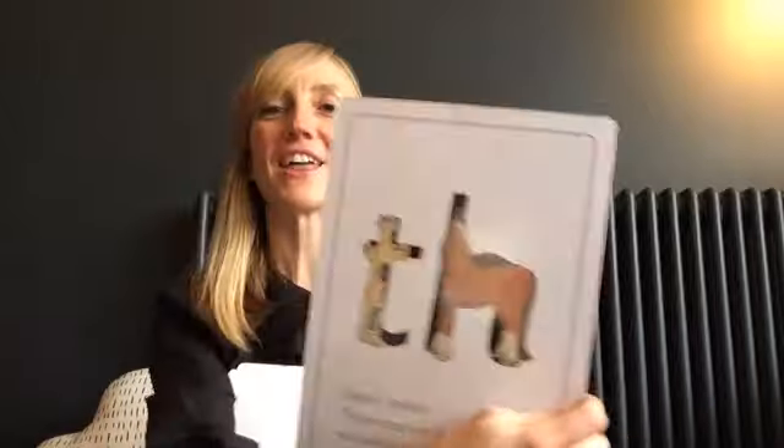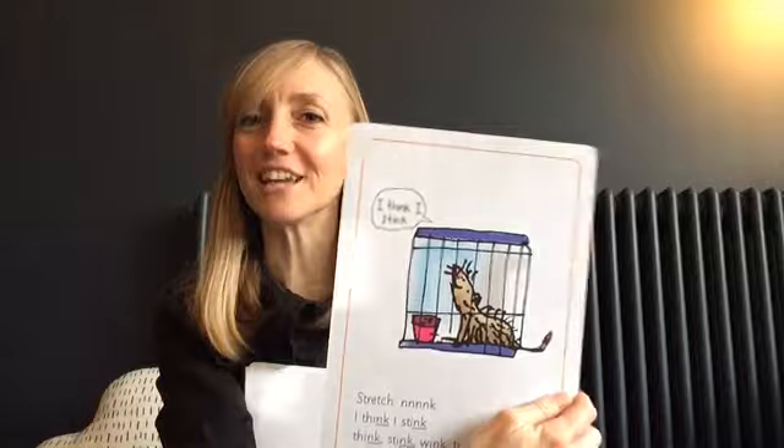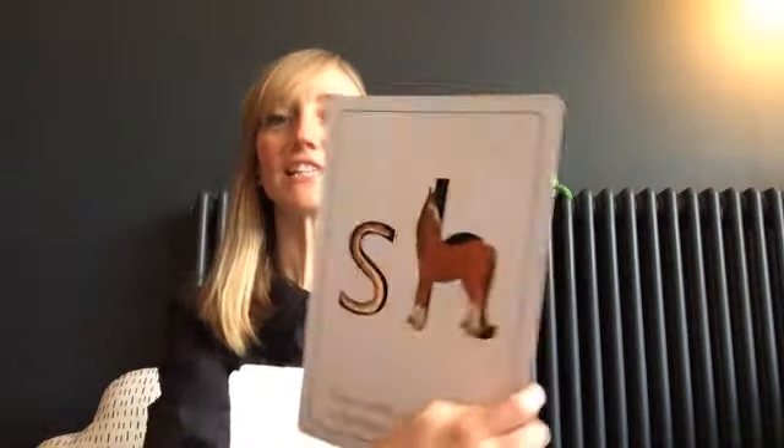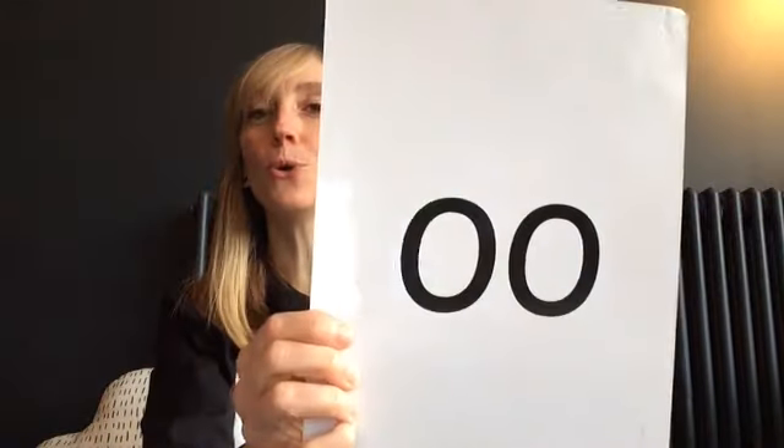'qu' — queen. Great job! 'ch' — choo! 'f' — thank you. 'nk' — I think I stink. 'aw' — shut the door. 'shh' — says the horse, an amazing snake. 'oo' — look at a book. 'air' — that's not there. And the last one: 'ooo' — poo at the zoo. Give yourselves a whoosh!